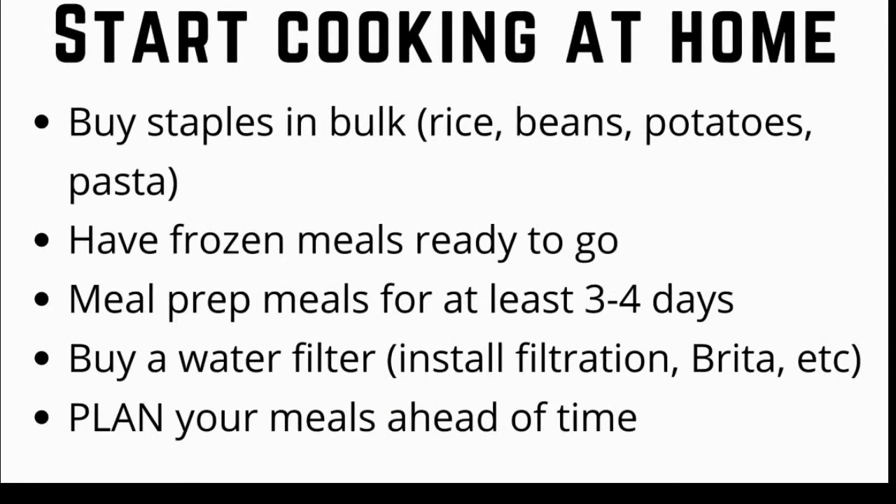The third thing I did to save money was to start cooking at home. Buying in bulk is your best friend. Buy staples such as rice, beans, potatoes, pasta, and whatever else in bulk.